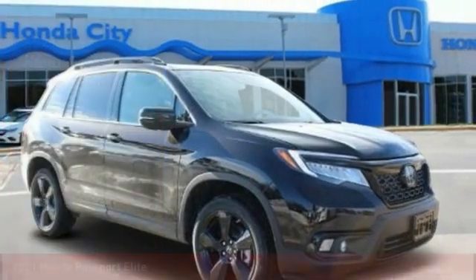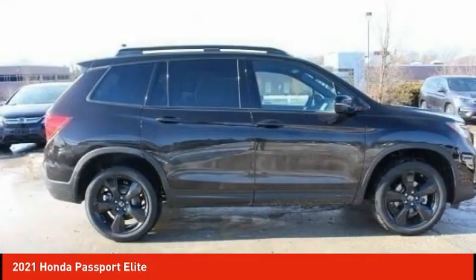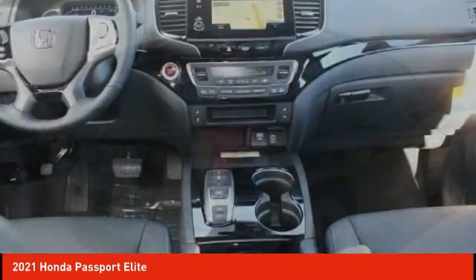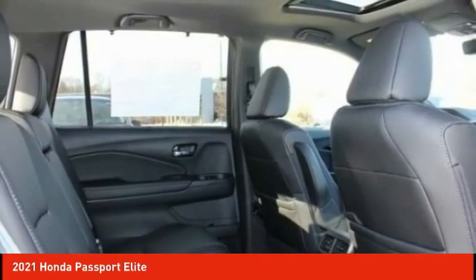Looking for the right vehicle? Check out the 2021 Passport. This compact SUV from Honda is a good compromise of size and comfort. The compact design lets you maneuver well through heavy traffic while still having ample space to carry most anything you need.